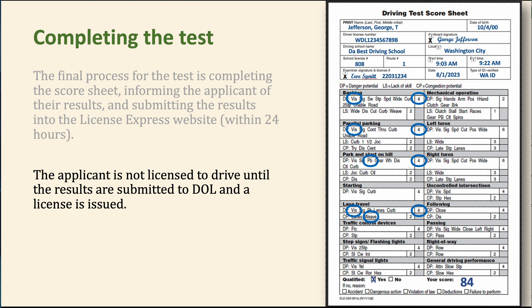The applicant is not licensed to drive until the results are submitted to DOL and a license is issued. Sometimes folks will say, 'I've got a passing test score, so I'm good to drive now, right?' No — you still have to go get a license. They want to check your eyes, make sure you don't have outstanding issues, and collect the $89 fee to issue the license. You may be able to do it online on License Express if you have a permit with your photo on it.